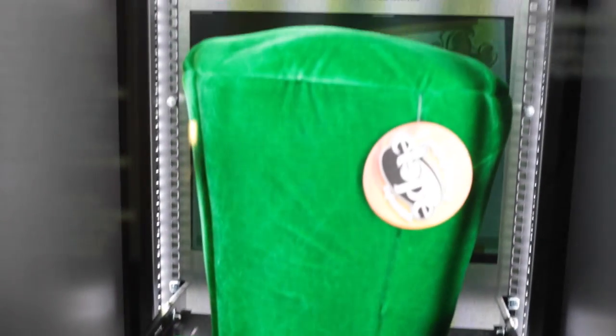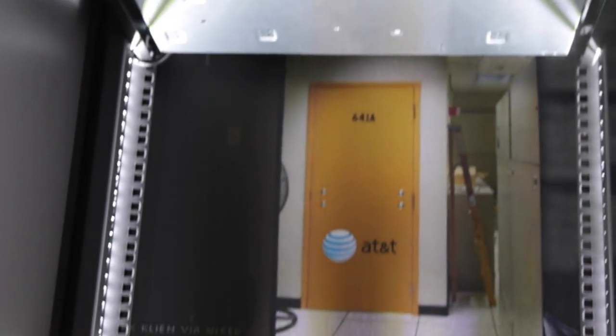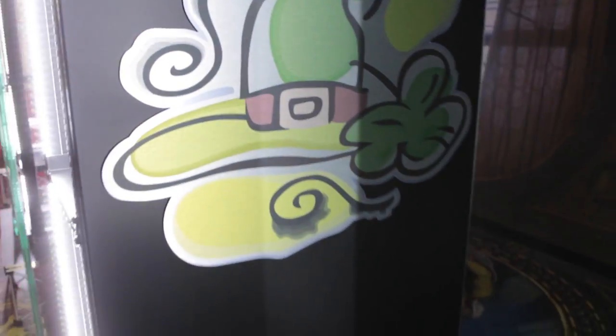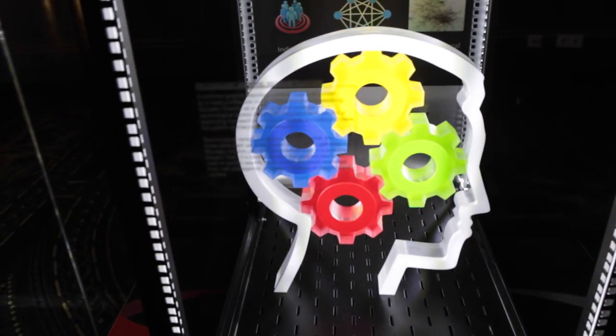I've also displayed all of these things with information and annotations in modified computer units. When you have a number of computers stacked in a data center, you use these racks which store the computers. I've modified those, put lights in them, put glass in front of them, and turned them into display case units.